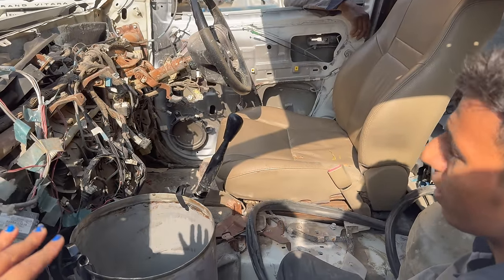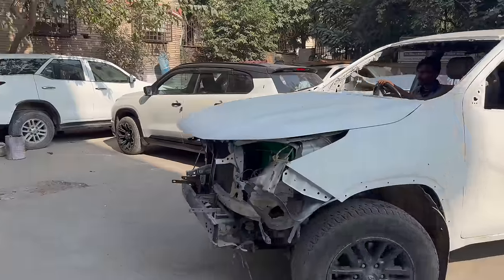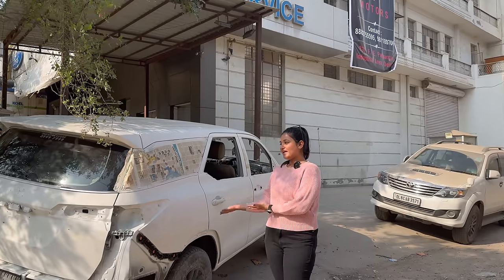We have to go to the other workshop — it is only 10 minutes away. This is going to be fine. Let's go. So this is our Fortuner.